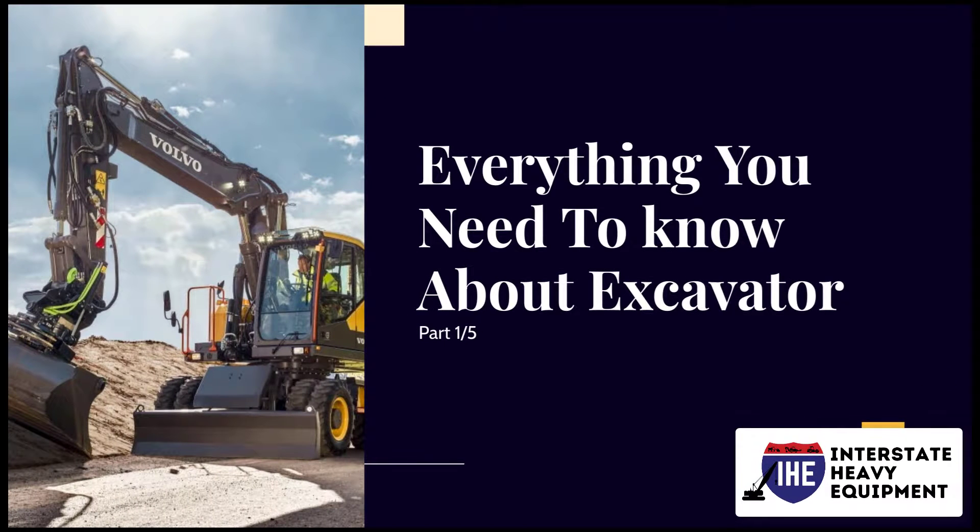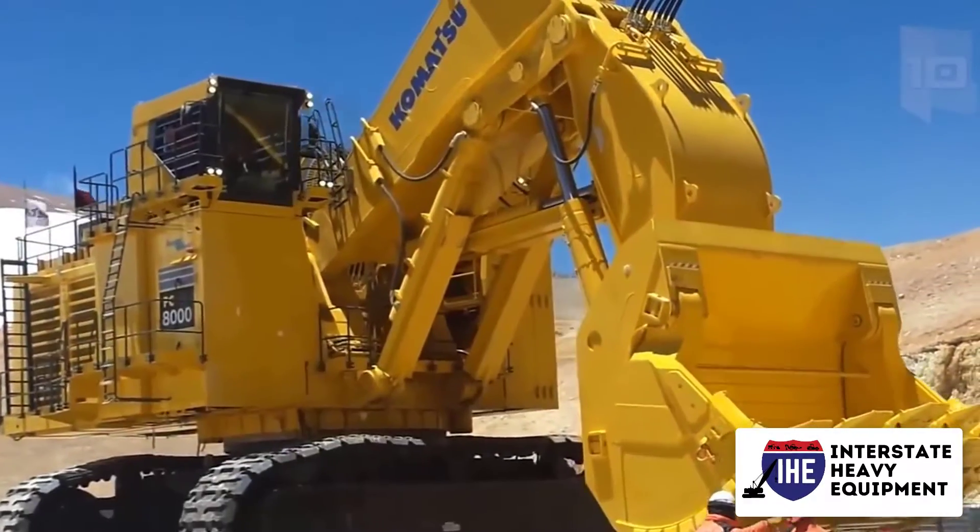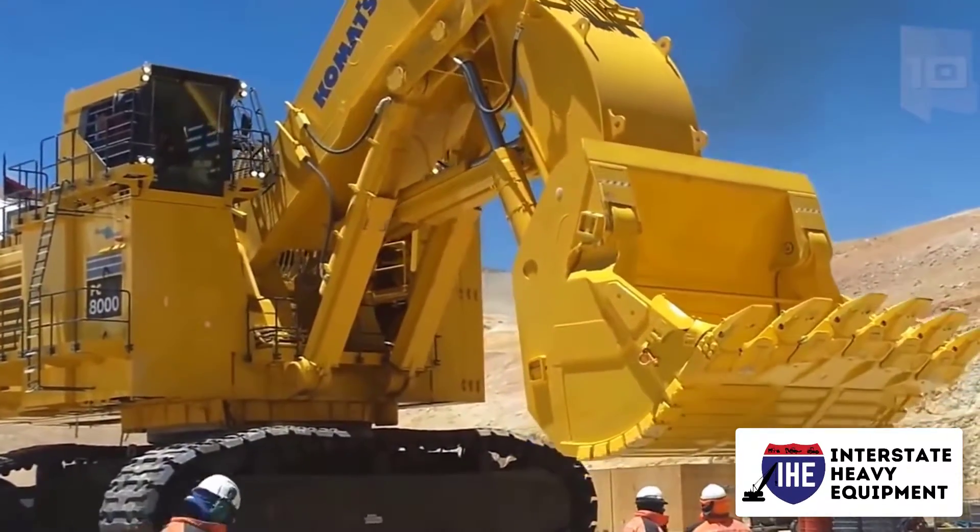Everything you need to know about excavators, Part 1. Excavators are a necessary piece of heavy equipment for almost all building jobs.